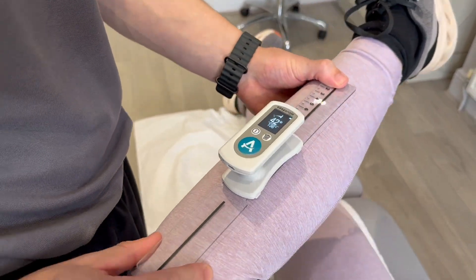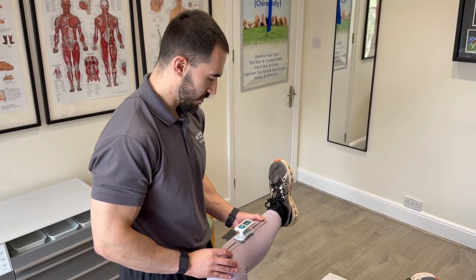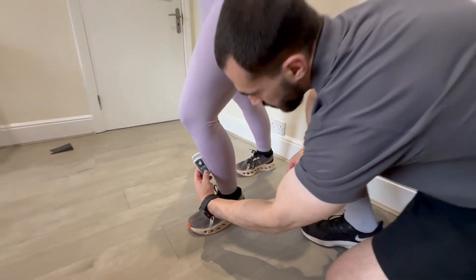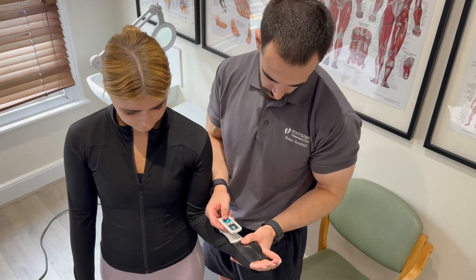We also use Easy Angle, which gives us an accurate digital measurement of your joint range of motion. This helps us track flexibility, restrictions and improvements over time with precision and consistency.